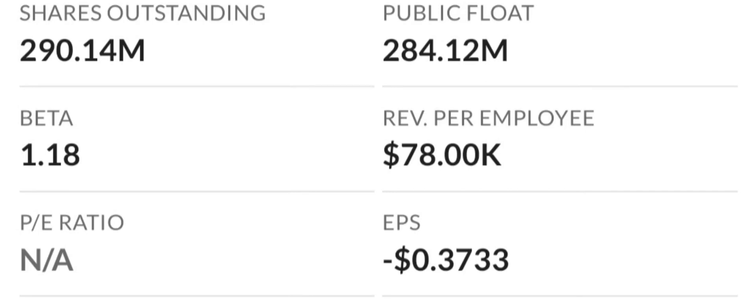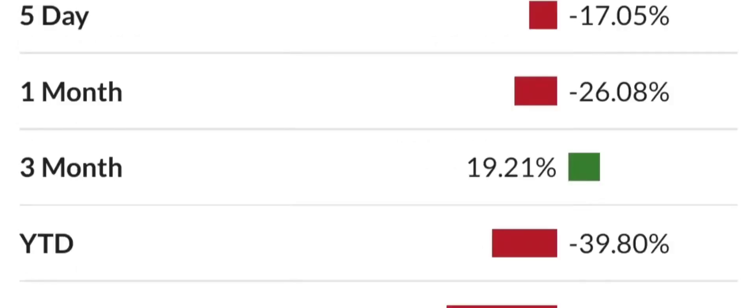Looking at profitability, based on gross, operating, and net margins, the company has a cost structure that eats up a percentage of its revenue among the highest in the industry. To make matters worse, the company is losing money on an operating basis. This puts it at a 9 to 10 mark on the level of risk and it's a concern for long-term investors.